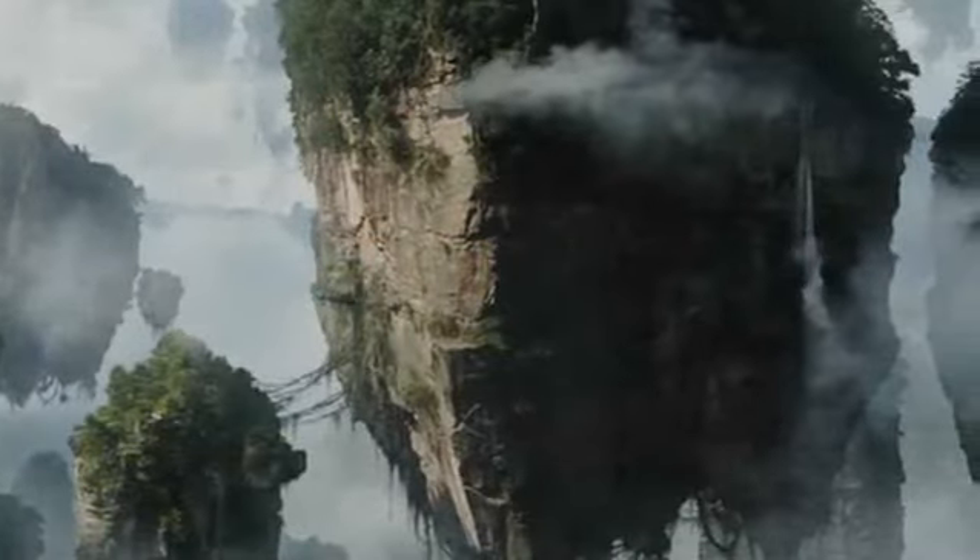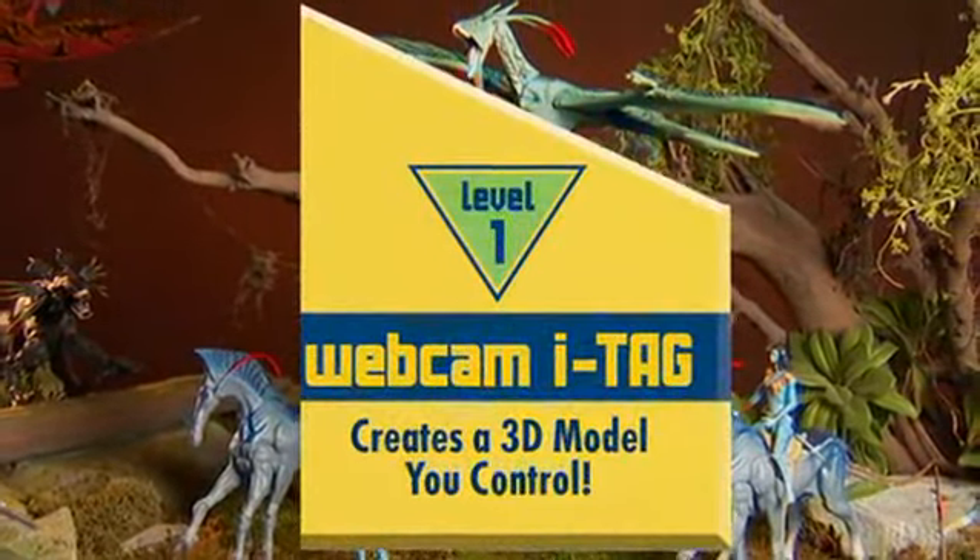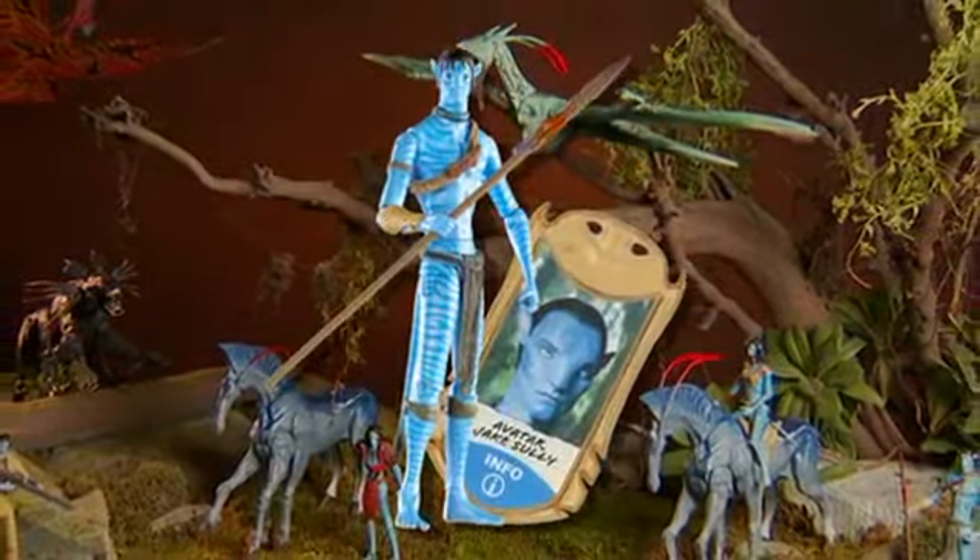James Cameron's Avatar utilizes groundbreaking 3D technology. And so does the toy line. Each highly detailed Avatar figure comes with its own unique iTag. Go to avataritag.com to unlock the content.